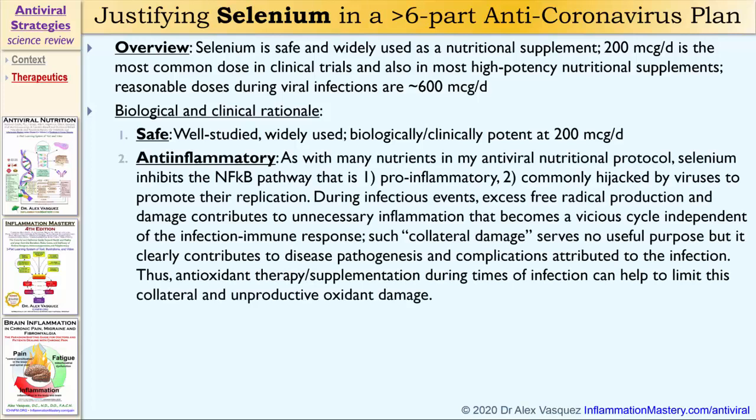Selenium also provides anti-inflammatory benefits. As with many nutrients in my antiviral nutritional protocol, selenium inhibits the NF-kappa-B pathway that is both pro-inflammatory and commonly hijacked by viruses to promote their replication. During infectious events, including coronavirus, excess free radical production and damage contributes to unnecessary inflammation that becomes a vicious cycle independent of the infection and immune response. This collateral damage serves no useful purpose, but it clearly contributes to disease pathogenesis and complications attributed to the infection.